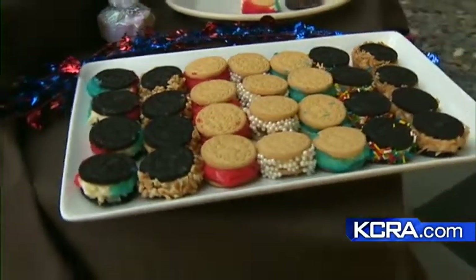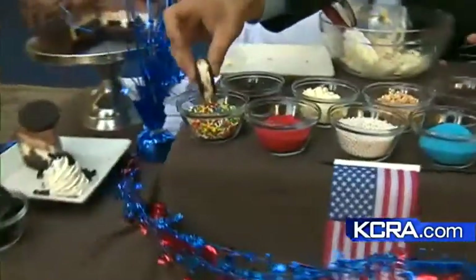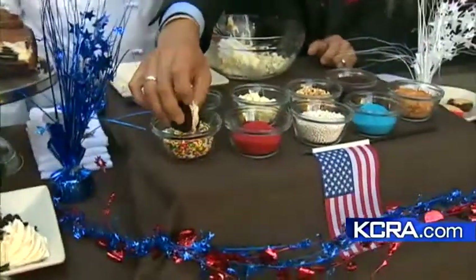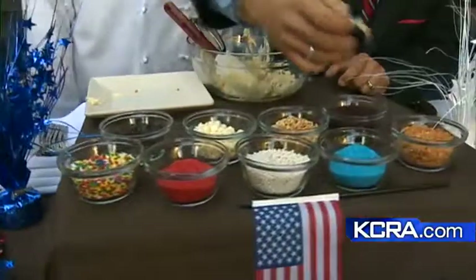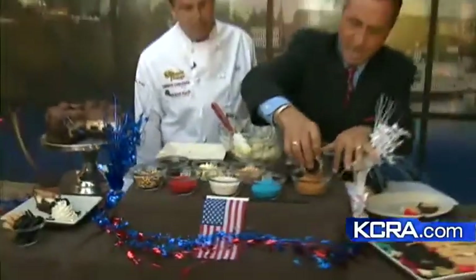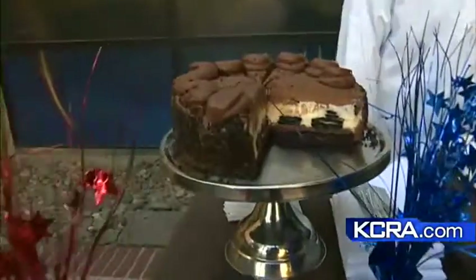If you want more information, check kcra.com — we've got a link to Cheesecake Factory there. If you go in today, you get half off on any slice of cheesecake as a dining guest. And if you like them on Facebook, you can come back in and do it again tomorrow. Thank you, Chris — what a fun, cool idea. Really nice job.